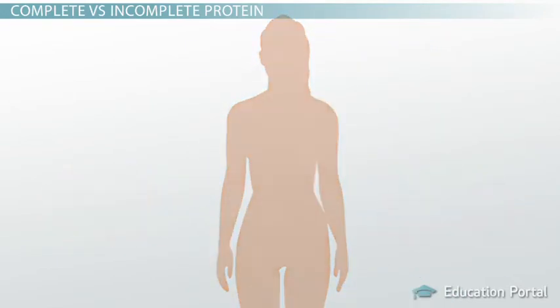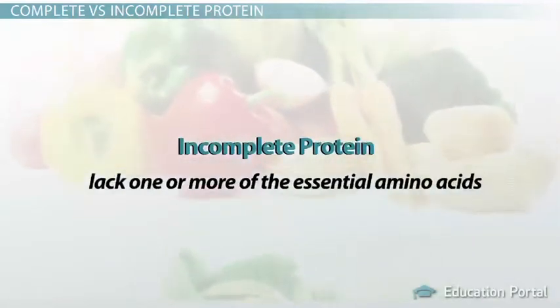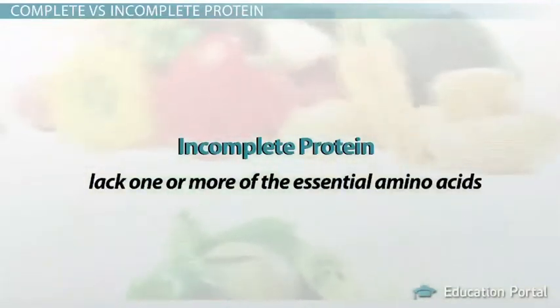As you may have guessed, most plant foods are incomplete protein sources that lack one or more of the essential amino acids needed to properly synthesize proteins in the body.